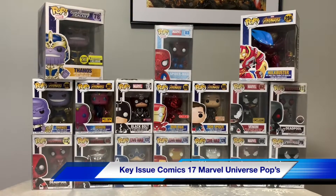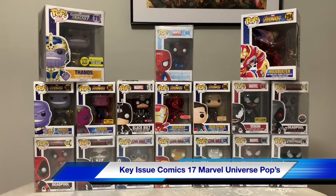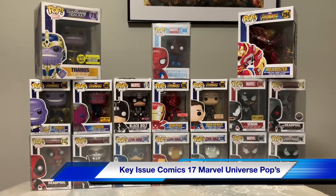Welcome back to Key Issue Comics. My name is Mike, and I just wanted to show you my 17 pops here that I got that are in the Marvel Universe.